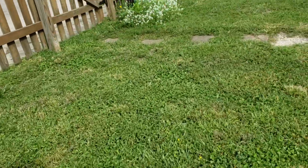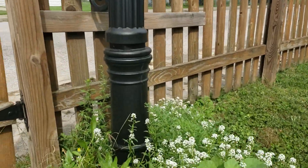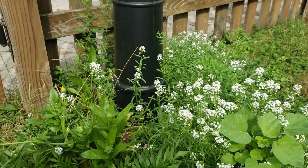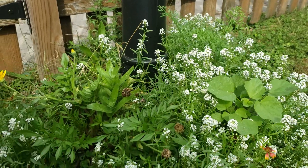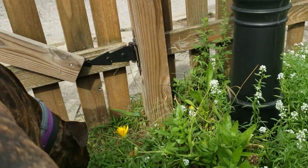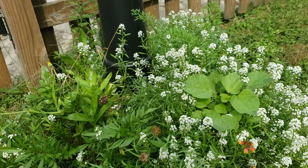And then we have the wildflowers that we planted. If you go back in our videos you can see our basement grow room. Most of the flowering ones have already flowered — I think they're just about done for the year.